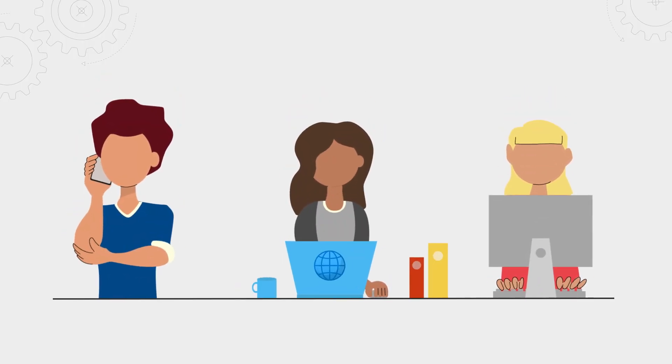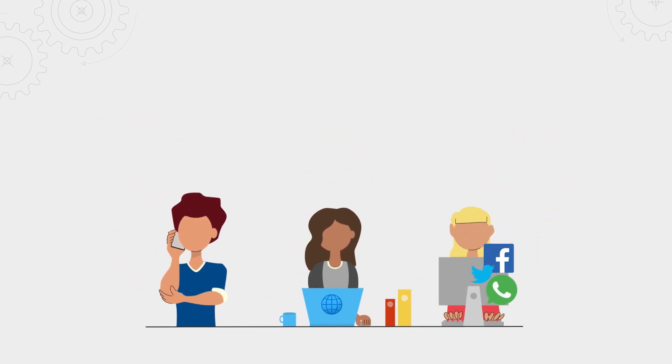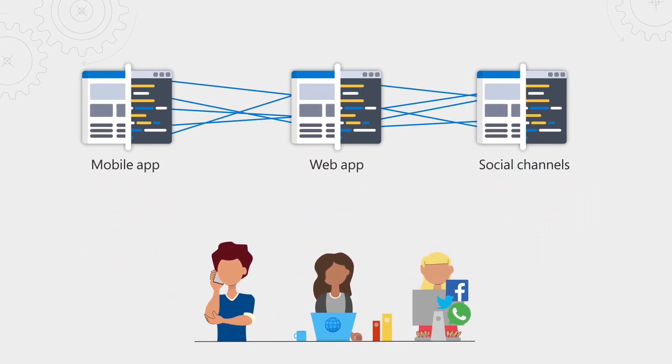That's true. And creating that experience is not easy for service organizations. Today's customers don't just engage in one way anymore — it's often multiple ways, such as phone, web, and their preferred social channels. So to get this experience right, it can often involve multiple tools and a lot of integration work.